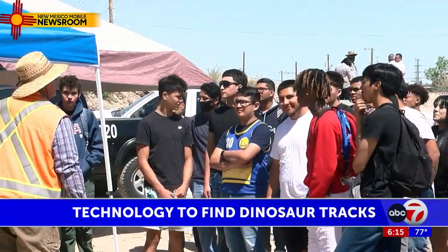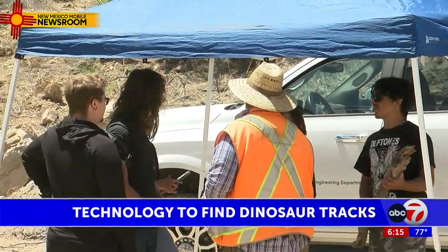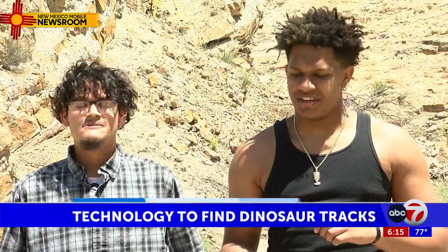The students agree. "It's pretty fun, to be honest. I mean, I'm having a blast right now. Over there we got to see fossils of all different types — small versions, big versions. We got a fossil that's this big."